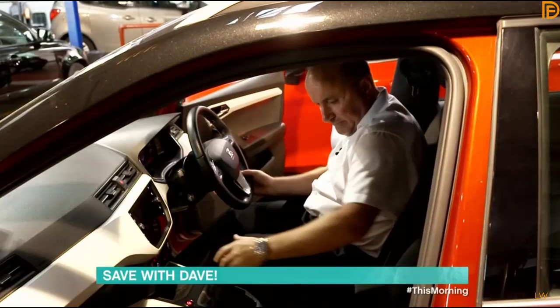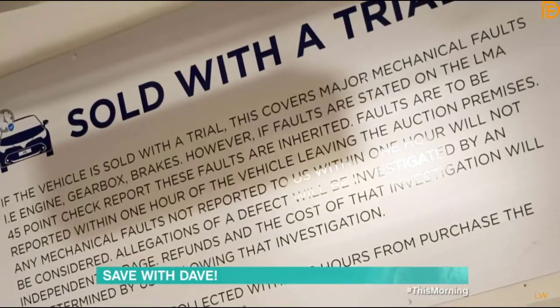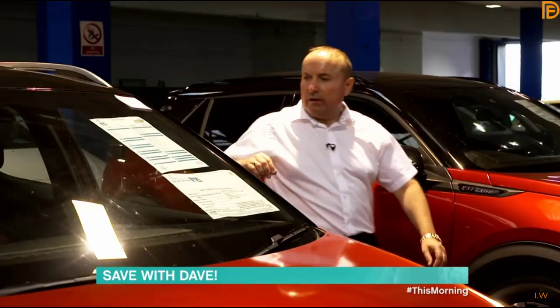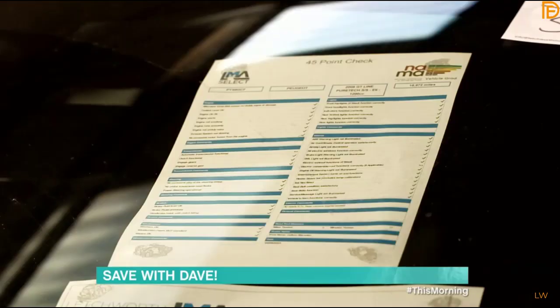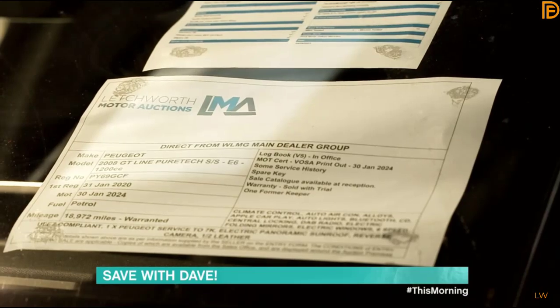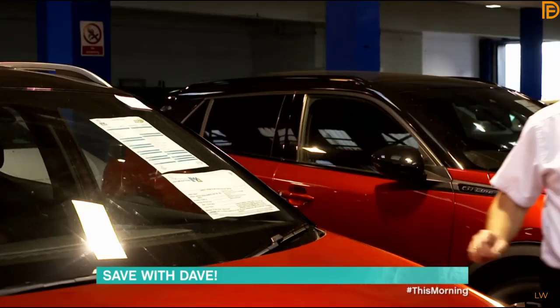Most auctions open early so you can look over the cars. When you arrive, there are two types of declarations: 'sold as with' includes a 45-point inspection check and a 10-mile road test — basically a health check — and any issues found will be declared to you. Not every auction house will offer that.